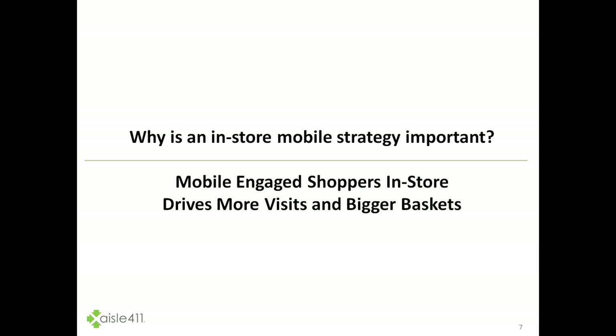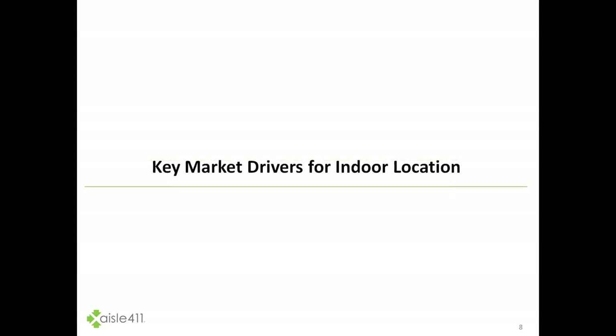Ultimately what that means is why is an in-store mobile strategy important? We've found, and we're going to show you more today, that mobile-engaged shoppers in-store drives more visits and drives bigger basket size.